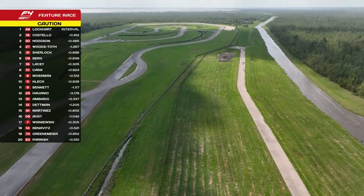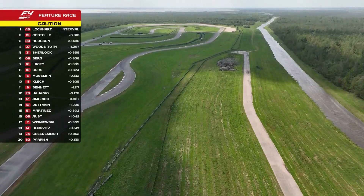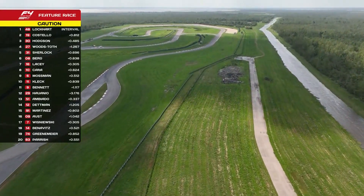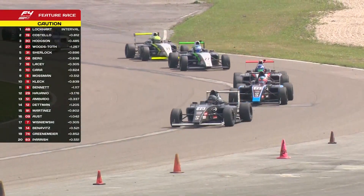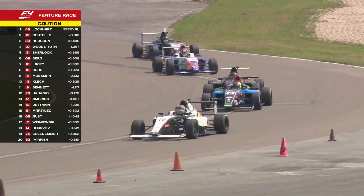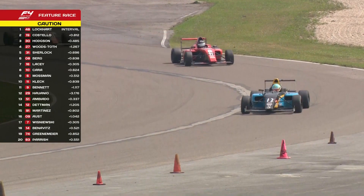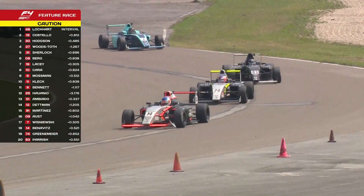Jimmy Lockhart in race two leading the way. The race one winner Bennett is down in 11th at the moment, Moseman just inside the top ten. Here is that group led by Berg and Sherlock. Do you stop thinking about the restart as you're going around? Are you talking to your engineer — what do you go through, systems checks?